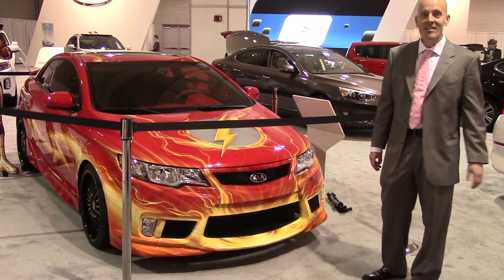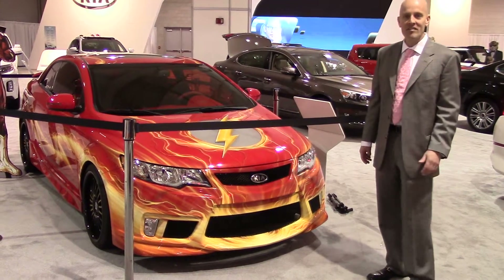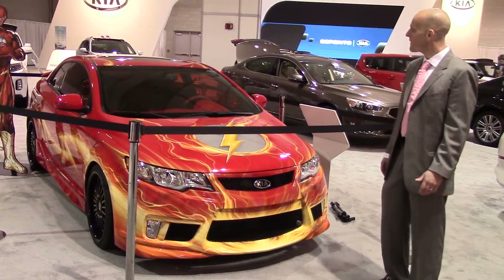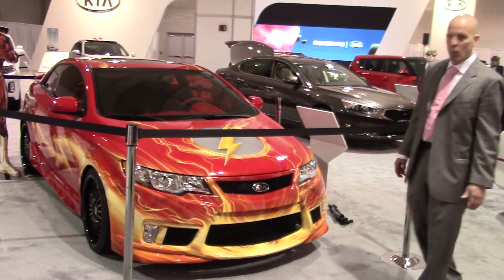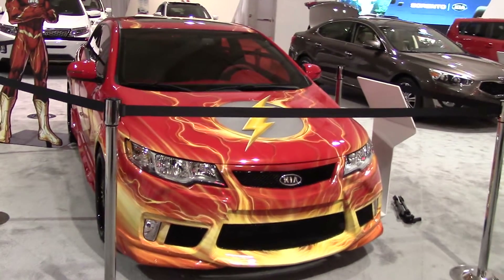Hey guys, Joe Tunney here, live at the Seattle Auto Show, and we have a little eye candy from our friends at Kia — the Kia Corte Flash Edition. Take a look at this wild paint job. I think I might do this to my wife's SUV and see what she thinks about it.